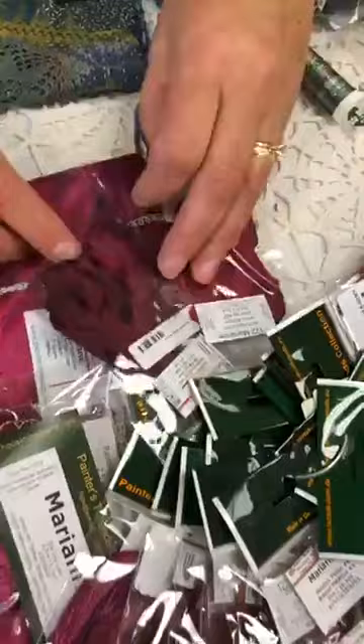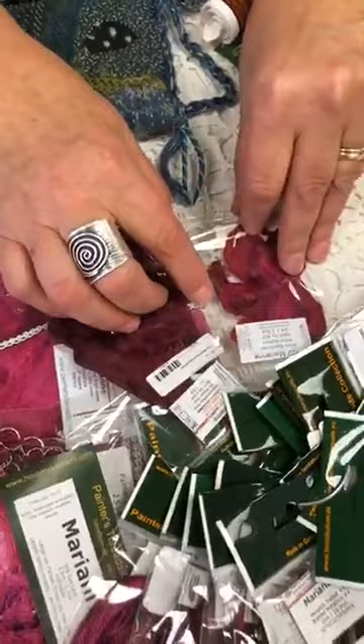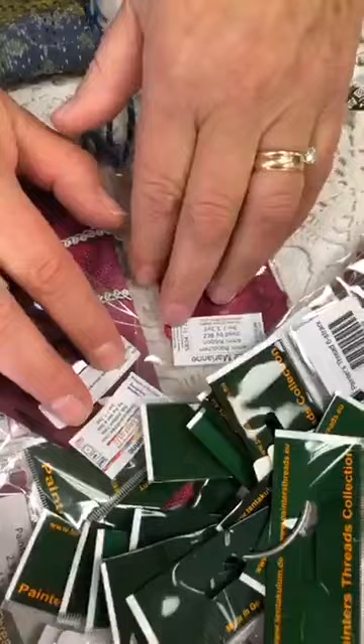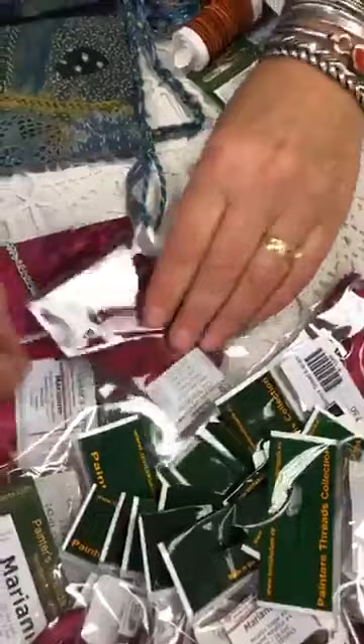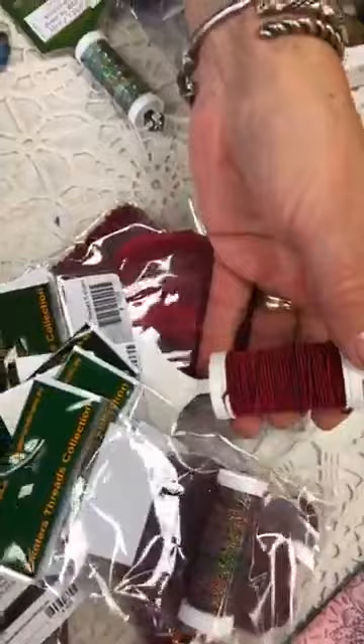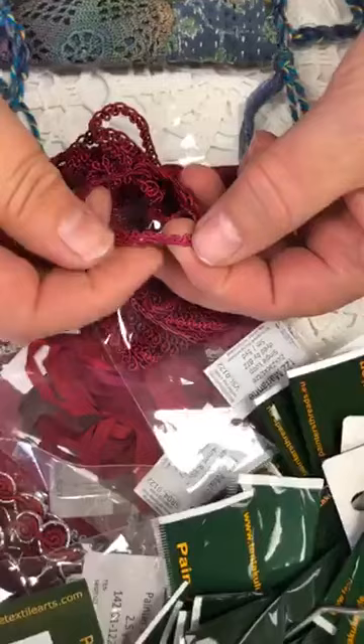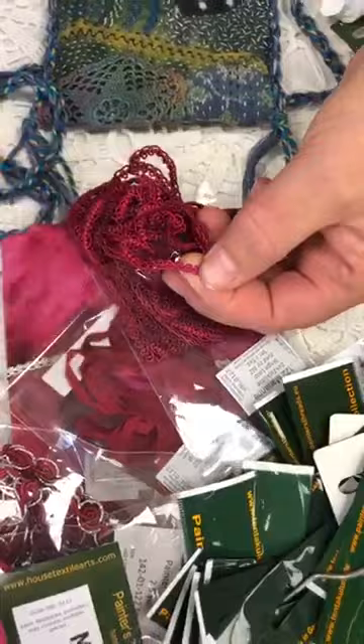We carry silk ribbons in two different sizes — four millimeter and seven millimeter — and you can see the variation of color. A lot of that is for ribbon embroidery. The packaging is starting to change; we have them in packages but they're going to spools, and my understanding is everything will get converted to spools. This is single loop trim — a cord that's rayon-coated with a core inside, and rayon takes dye fabulously.